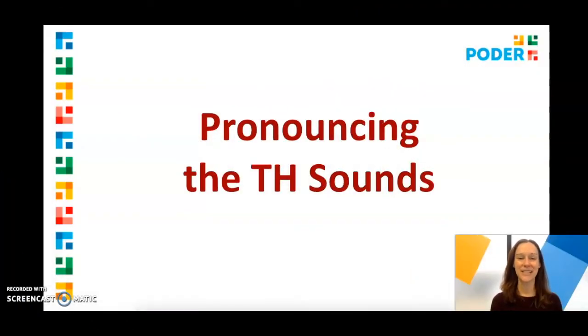Hello! I'm Sarah from Podair. This video will teach you about pronouncing the TH sounds.